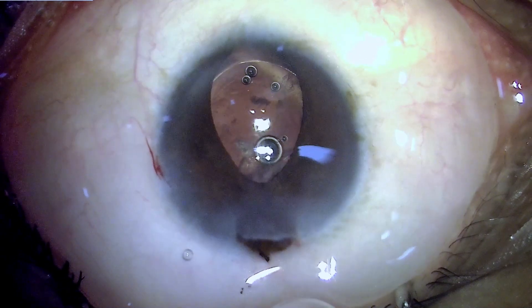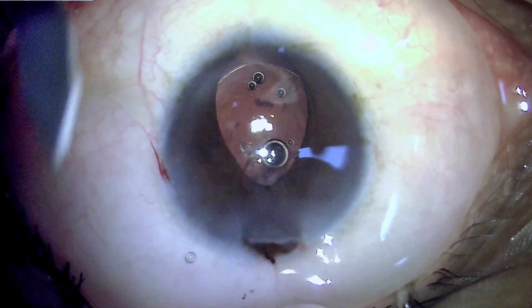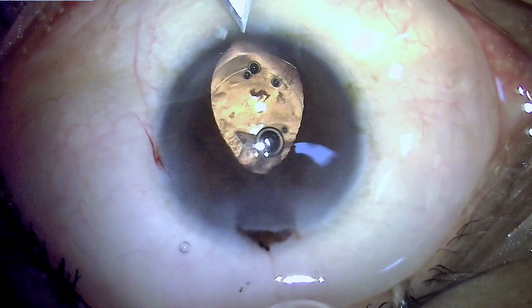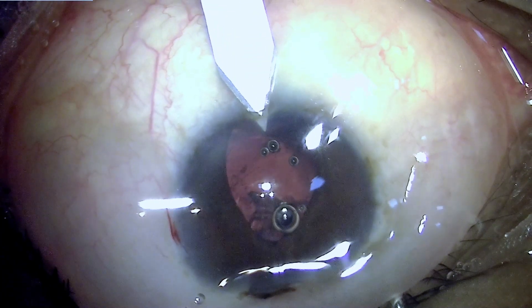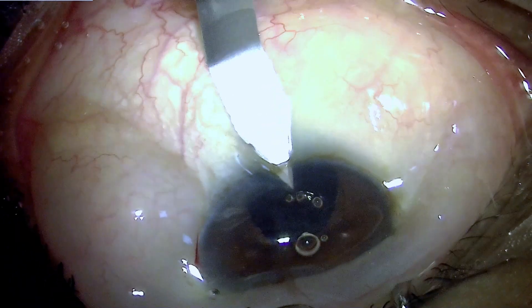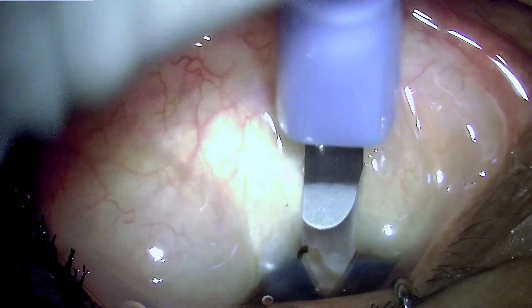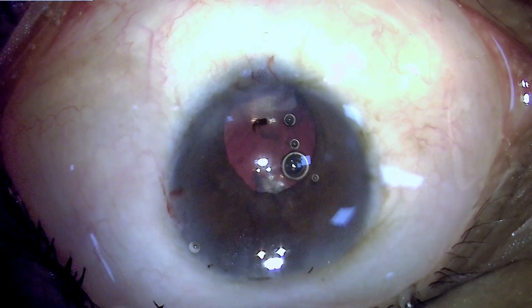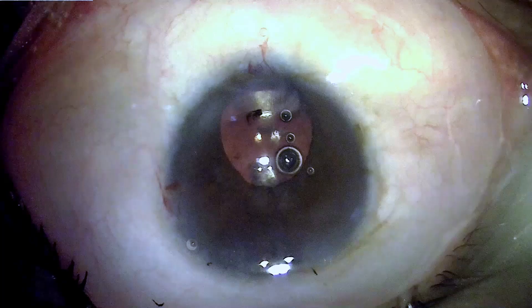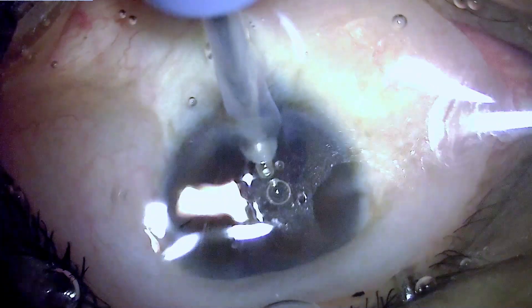The cortex is still hidden by the overlying iris. I am now making another opening at the opposite meridian to improve access to the cortex — this could have been facilitated by using manual irrigation-aspiration, which probably would have been easier, but this is the strategy I used. The additional incision at the opposite meridian will make access to this cortical matter much easier.